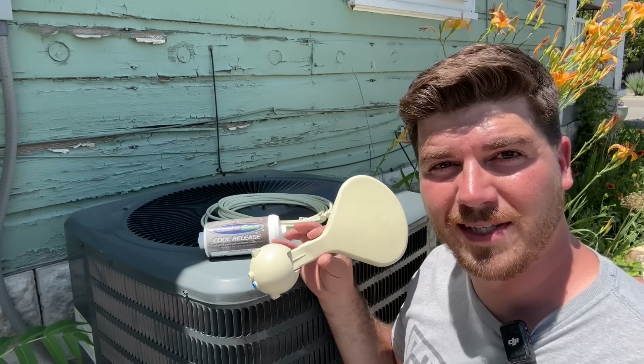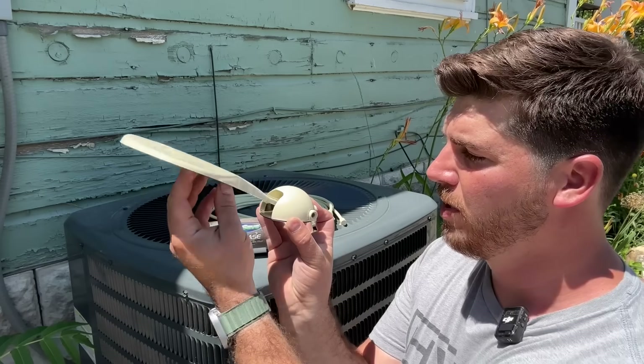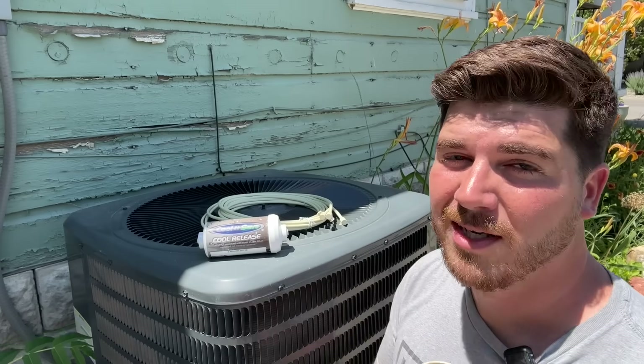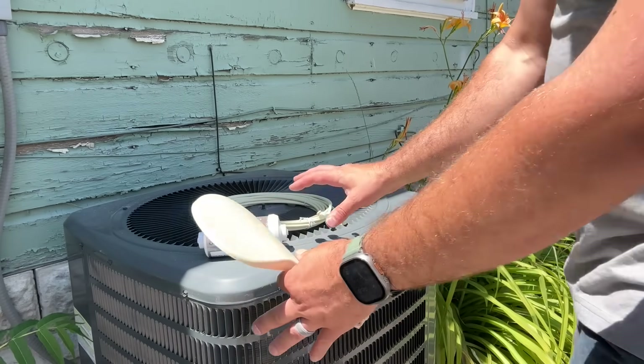Our third method is called the Cool and Save. The premise of this product is when your AC turns on, it pushes a paddle up which releases water to three ports, creating a mist around your AC unit. That mist evaporates, causing colder air to be sucked in and increasing efficiency by about 30 percent. We're going to install this unit and take measurements. It's 96 degrees with a high of 98 today, so this is going to be a real lifesaver.